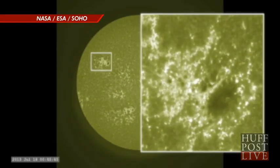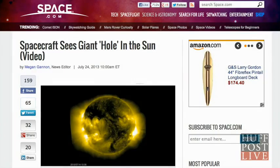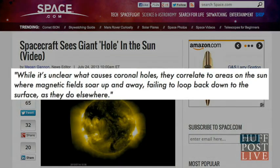But you don't need to worry about our solar system collapsing — these holes are not uncommon. During the sun's 11-year solar activity cycle, these dark spots generally appear near the poles. NASA's Karen Fox told Space.com that while it's unclear what causes coronal holes, they correlate to areas on the sun where magnetic fields soar up and away, failing to loop back down to the surface as they do elsewhere.